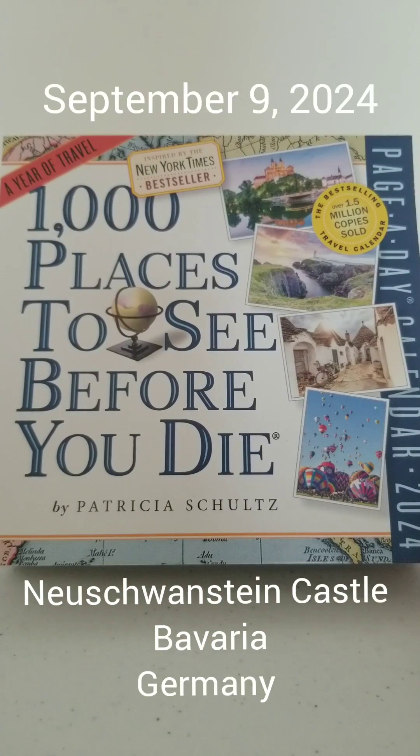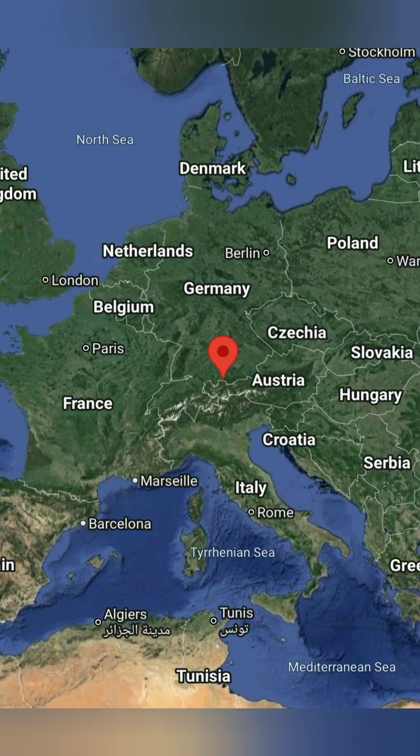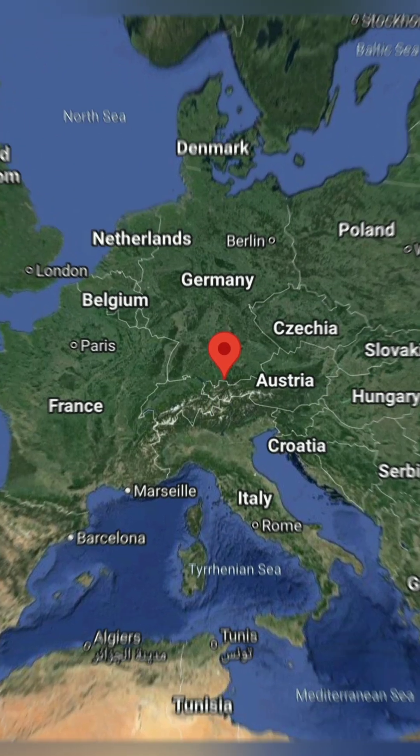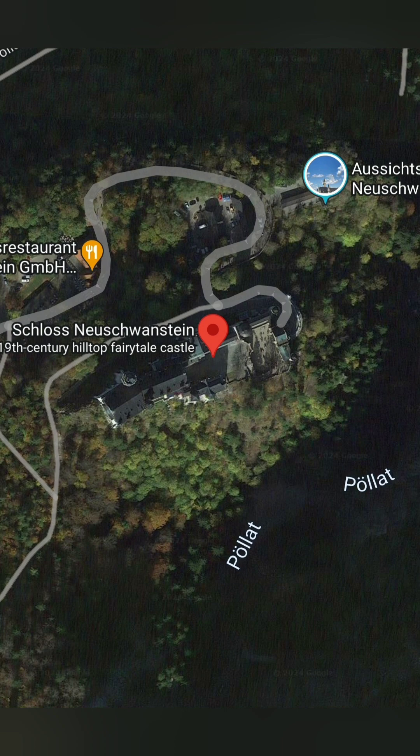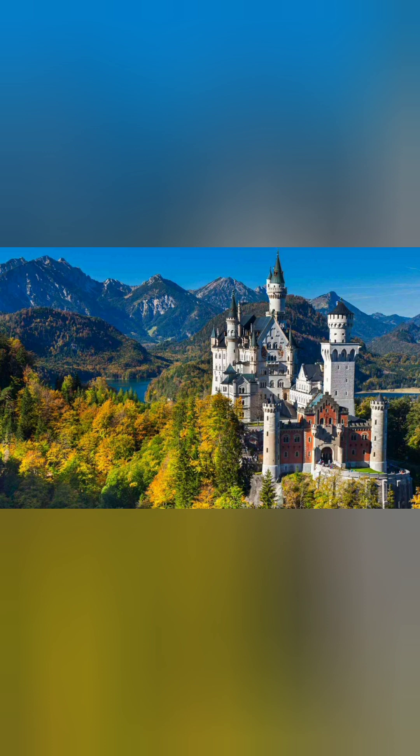It's September 9th in our year of exploring with Patricia Schultz, and today we are visiting the Neuschwanstein Castle in Germany. Commissioned in 1869 by King Ludwig II of Bavaria, also known as the Fairytale King or the Mad King Ludwig, the castle was intended to be a personal retreat in homage to the renowned composer Richard Wagner.